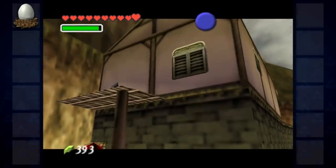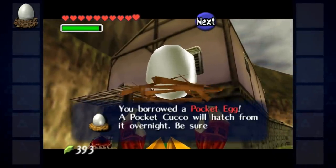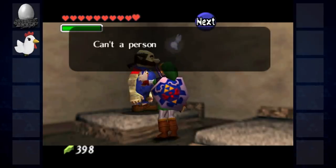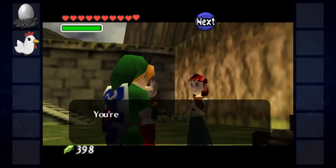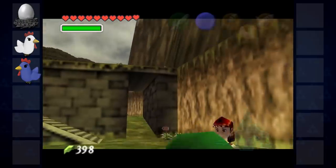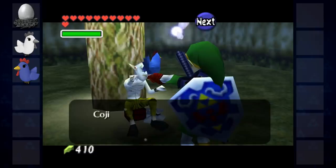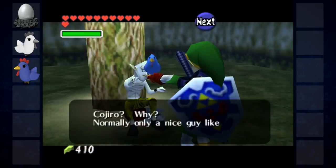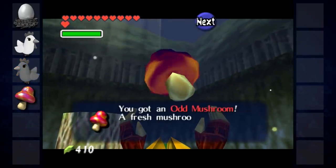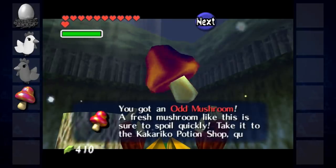Link can buy a pocket egg in Kakariko Village. It takes a day to hatch, but when it does, the cuckoo can be used to wake a sleeping Talon and make him return to his job at Lon Lon Ranch. The cuckoo lady will be impressed with how you looked after the pocket cuckoo, and will give Link Kojiro, a blue cuckoo who belonged to her brother. This brother can be found in the Lost Woods, sat under a tree, and he'll trade you an odd mushroom in return for Kojiro, asking that you take it to Granny in the Kakariko Potion Shop within three minutes.